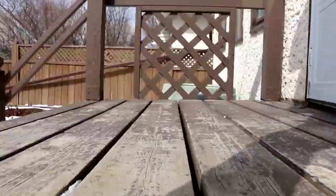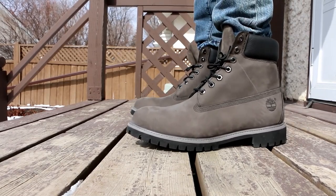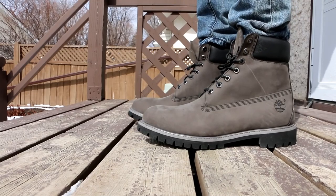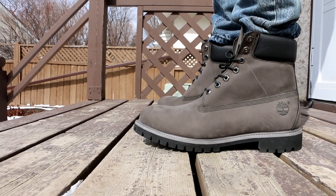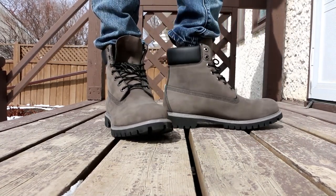Hey guys, what is up, back in another video, hope everyone is having a great day. Today is another episode of weekly sneaker rotation, episode 103. For episode 103 we need to make sure to hit 1030 likes. Thank you so much for the support we have been getting on this series, it does mean a lot to me.